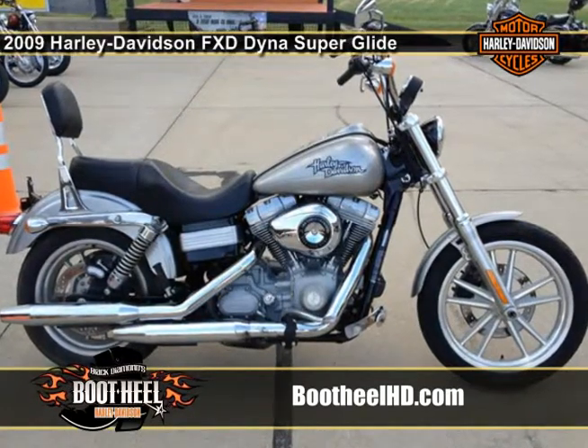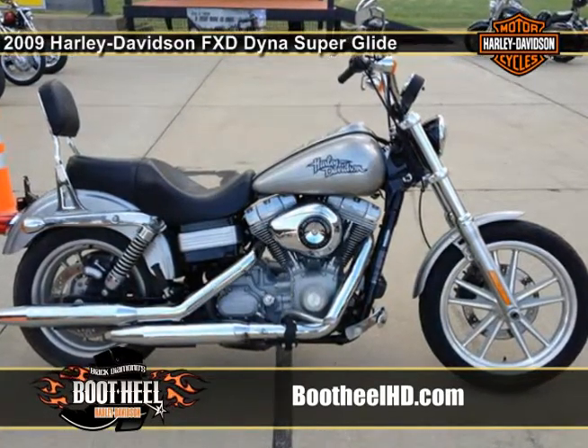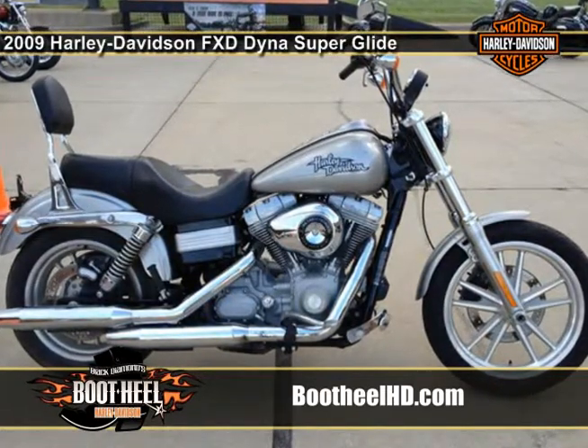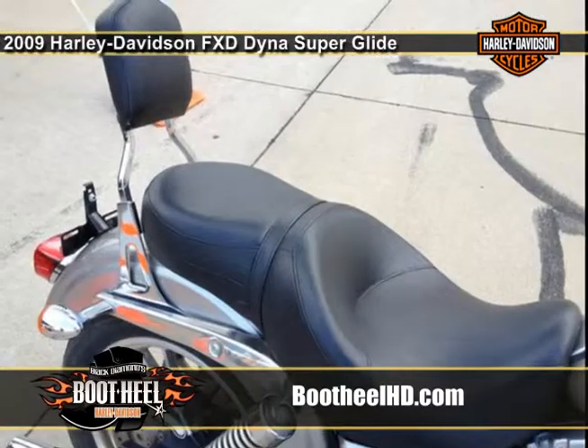As a pure riding machine or a blank canvas for your custom vision, this is the essence of what riding a Harley motorcycle is all about. This 2009 Dyna Superglide is sure to impress.